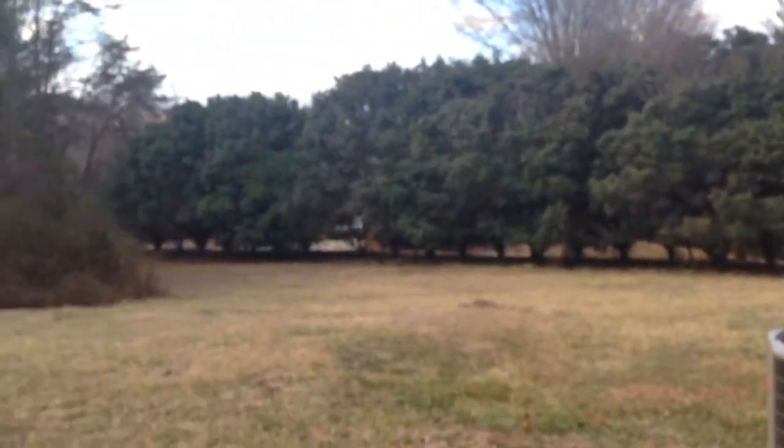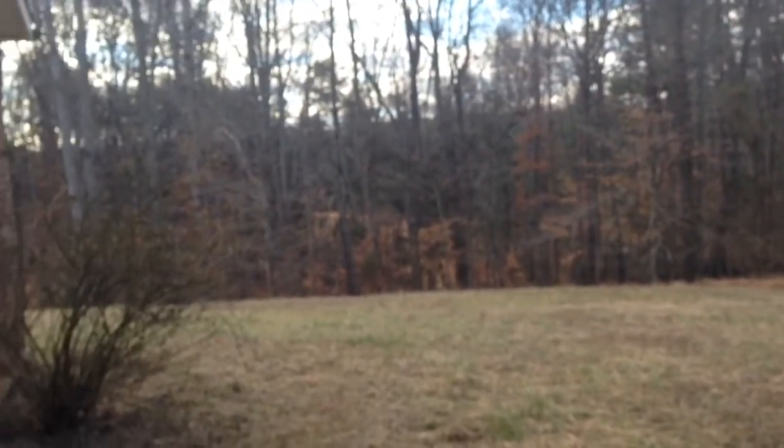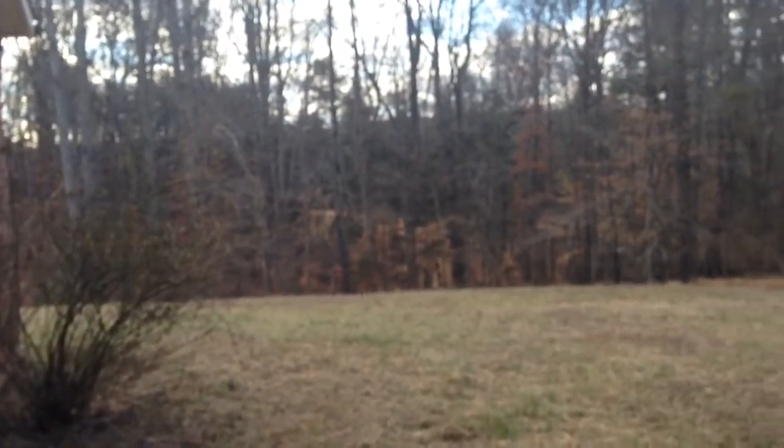Here you've got the backyard — lots of privacy, nice trees, and lots of space to landscape or do whatever you'd like to do back there.